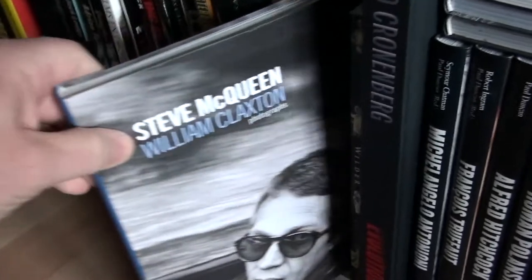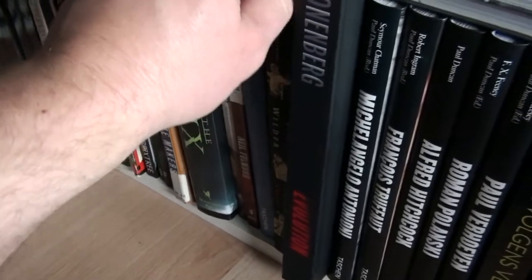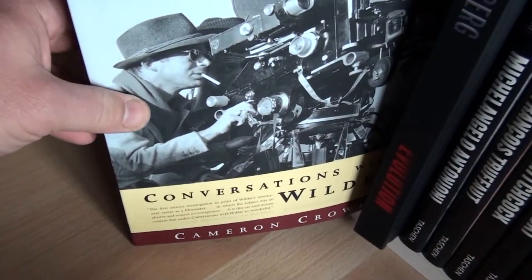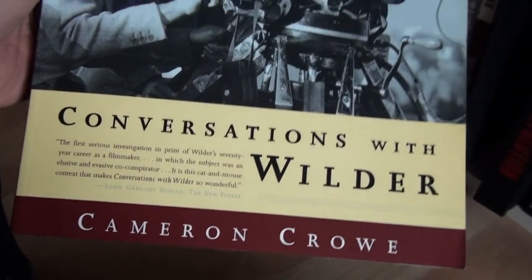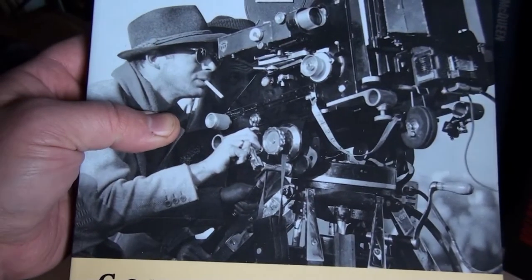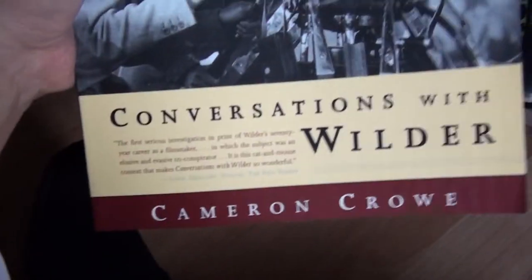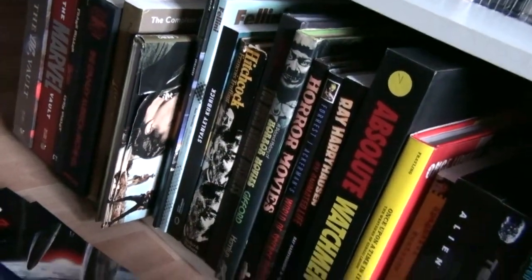This book is about Steve McQueen, of course one of my favorite actors — I absolutely love McQueen. And this is another favorite of mine: Conversations with Wilder by Cameron Crowe — the director of Jerry Maguire, for example — who had an interview with Billy Wilder. If you're a serious film fan, this is a book you have to get. And the François Truffaut Hitchcock book — these are absolute must-haves.